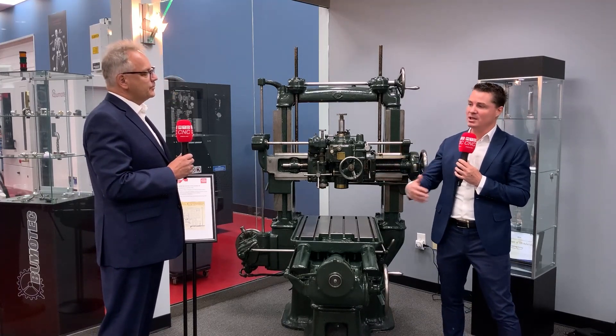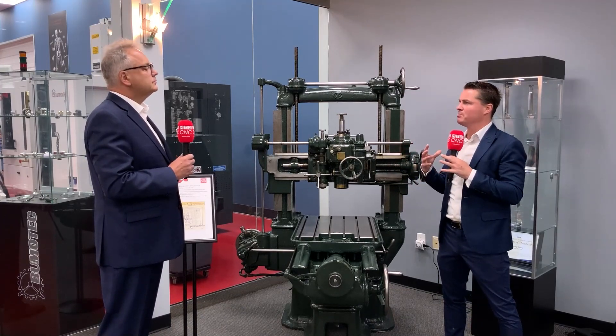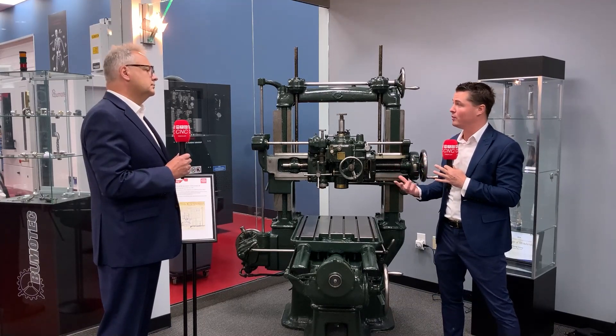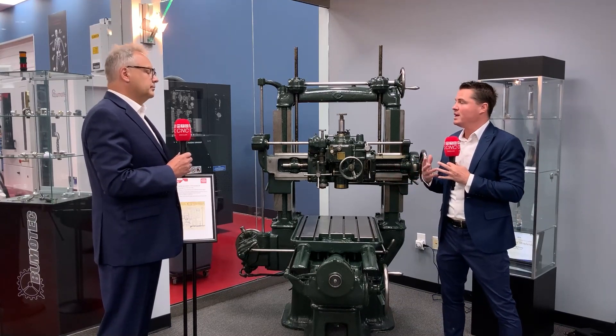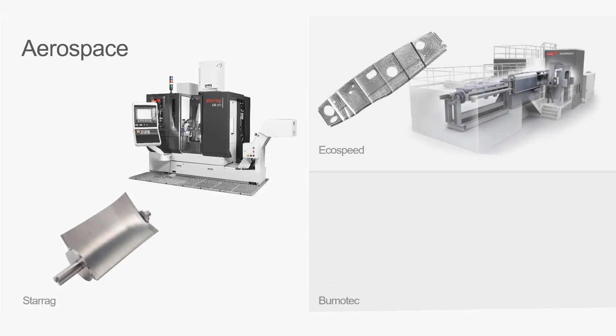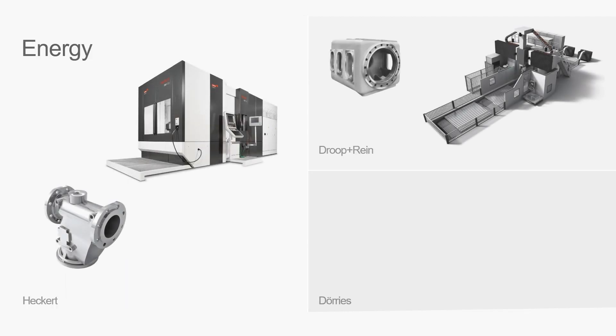You mentioned turning and milling and a bunch of other applications. What industries do you provide the majority of your service to? If we look into the industry, we are very strong in the aerospace industry, transportation and industrial, luxury goods, medical, and energy.